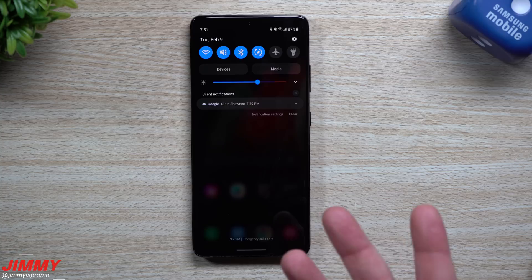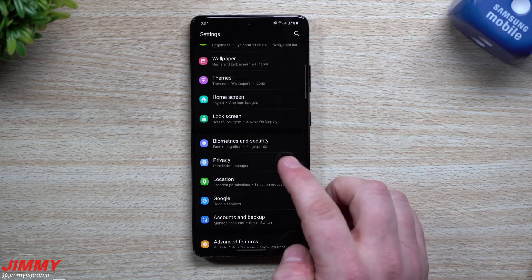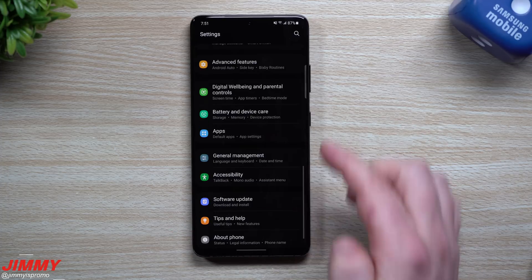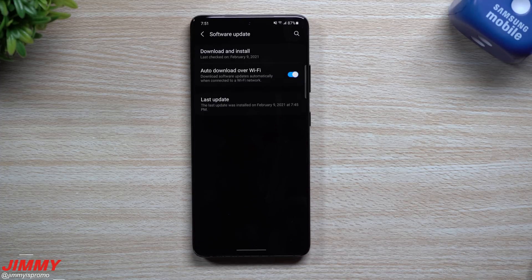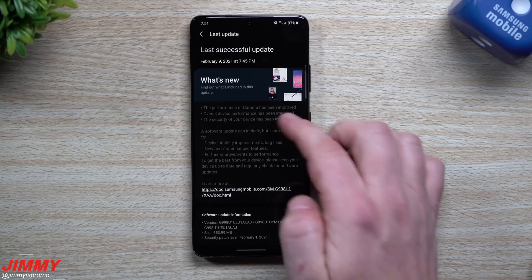If you're ever interested in your past update history — say you did an update two weeks ago and can't remember when — you can go into Software Update and click on Last Update, and this will give you all the details.